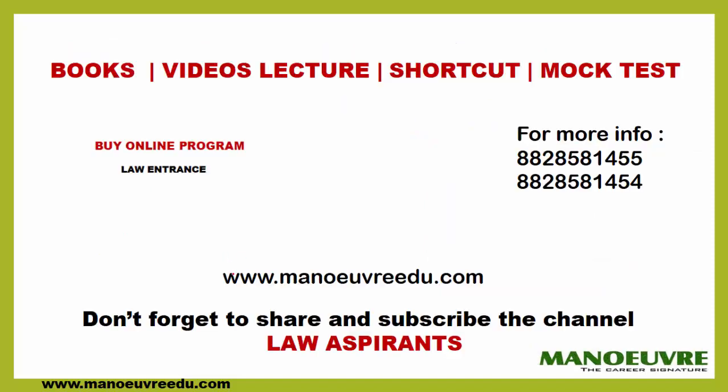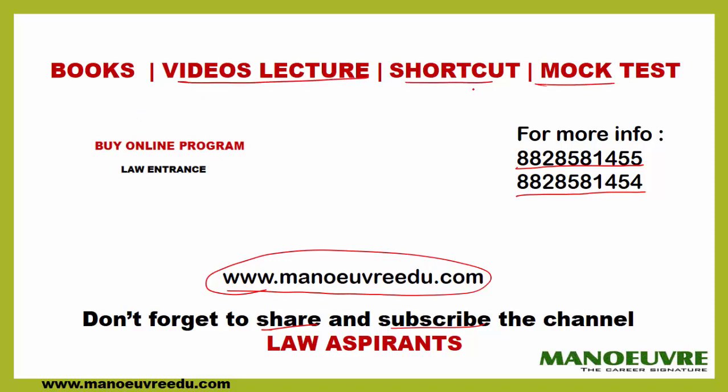For more information you can visit www.manoeuvreedu.com. Don't forget to share and subscribe to the channel. If you have any query regarding the books you can call on 8828581455 or 8828581454. The link to buy the book is in the description. You can also join us for the online program where video lectures, shortcuts, and mock test series are available.